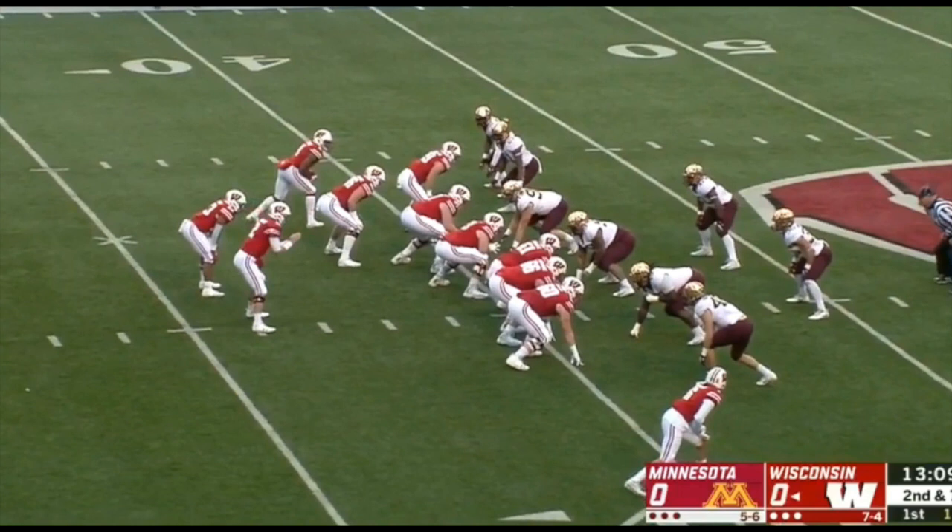In this game the key was going to be the interior of the defensive line, handling the physical Wisconsin offensive line and Jonathan Taylor's tough running style. He picks up a lot of yards simply by running through people trying to arm tackle him. You have to fly to the football, gang tackle, and win the interior if you want a shot against the Badgers. They did just that. Taylor rushed for 120 yards, but the interior was really good. O.J. Smith and Royal Silver made their returns to the lineup, and that was a huge asset. Jamal Teague played well in limited snaps. They've really developed a nice rotation on the defensive line.